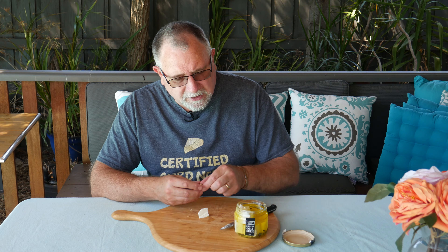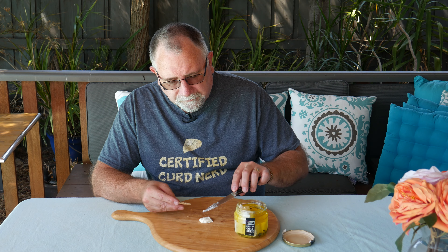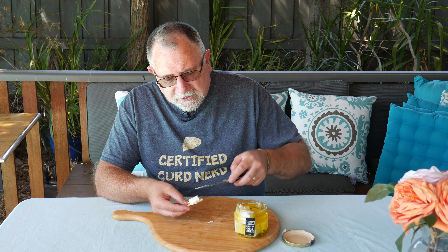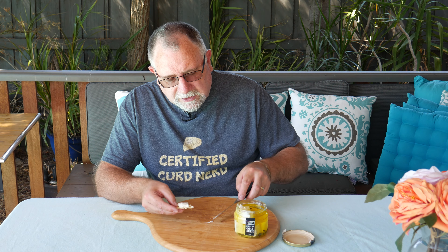So nice, creamy, smooth. I'm glad I let it come up to room temperature because it's really added to it. Because it has olive oil in it — and some canola as well — if you put it in the coldest part of your fridge, the oil tends to go cloudy and a little bit solid. That's why you need to bring it up to room temperature so the oil goes liquid again and you get that full flavor burst. It's just amazing — really really good.